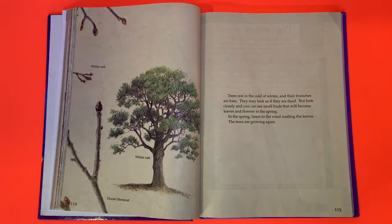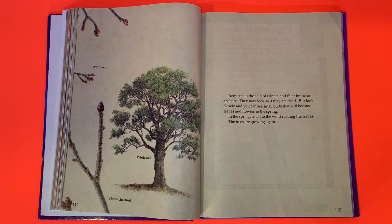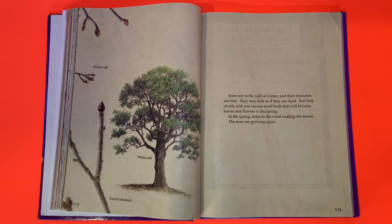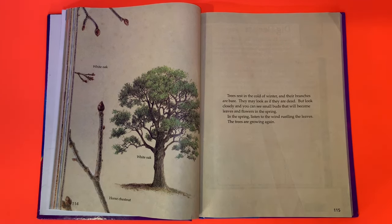Trees rest in the cold of winter and their branches are bare. They may look as if they are dead, but look closely and you can see small buds that will become leaves and flowers in the spring. In the spring, listen to the wind rustling the leaves — the trees are growing again.